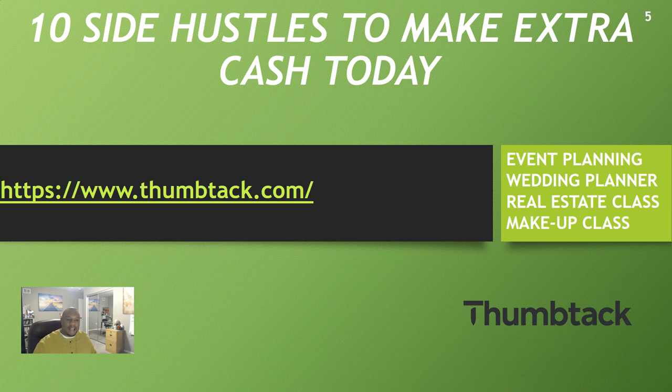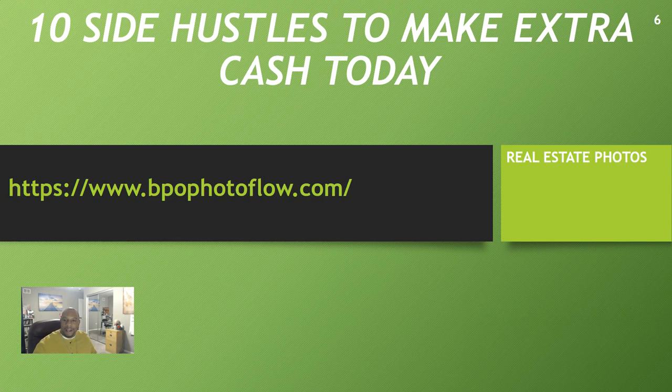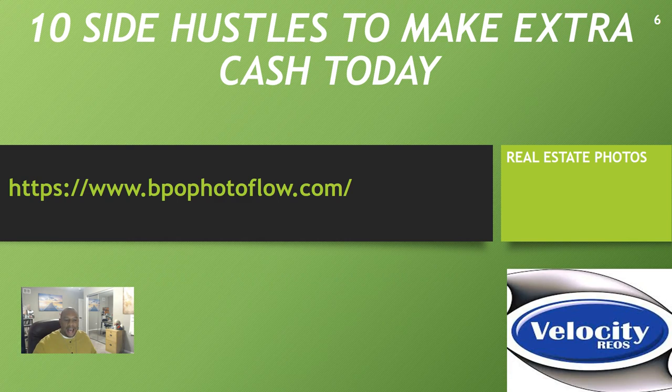Side hustle number five is Thumbtack.com. If you're an event planner, wedding planner, teaching real estate or fitness classes, or doing makeup classes, Thumbtack.com is the place to advertise your business. It's a great site to get exposure and make some extra income on the side.